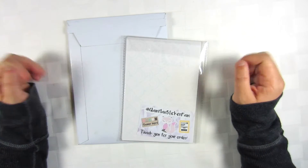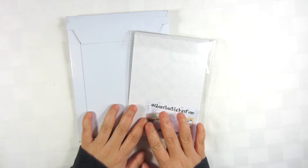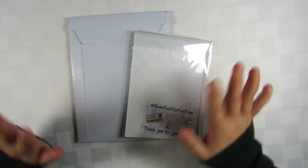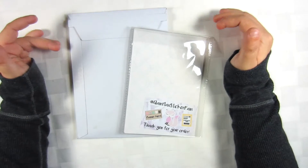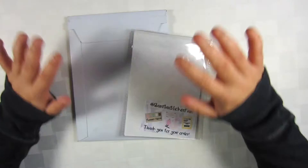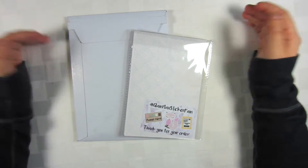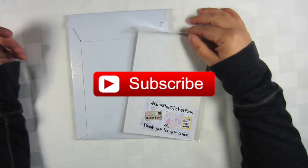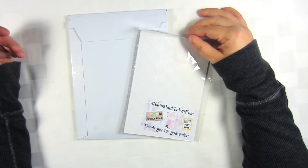Hey guys, welcome back to another video! Today is another Glam Planner haul. I know I have gone crazy the last few times, but I promise I have in the works buying from some new shops I've never bought from before. If you are new to my channel, welcome — please hit that subscribe button so you don't miss any other planner-related videos.